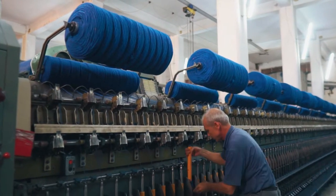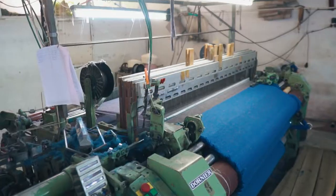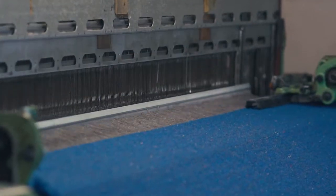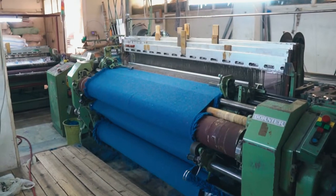As the product weight increases, the production rate slows down. The weaving process is performed in the desired size, weight and density.